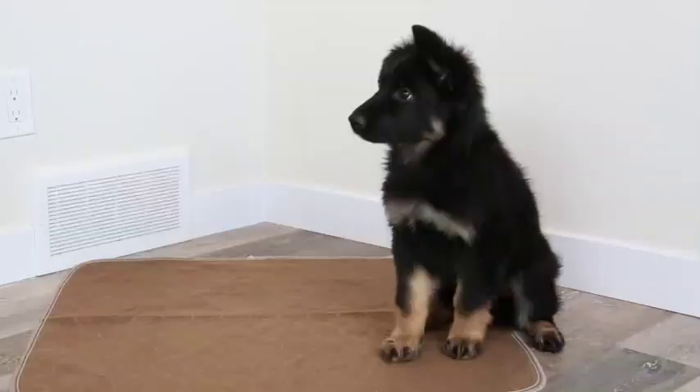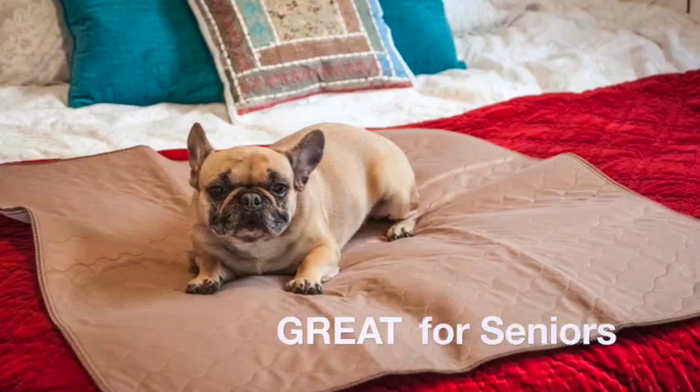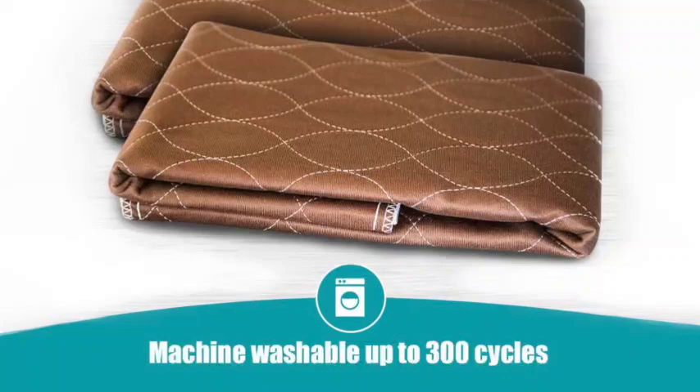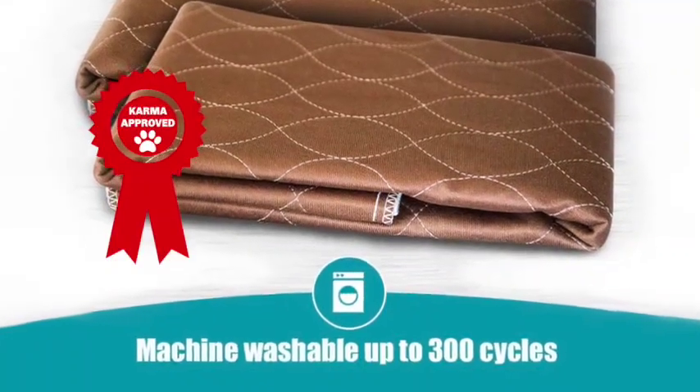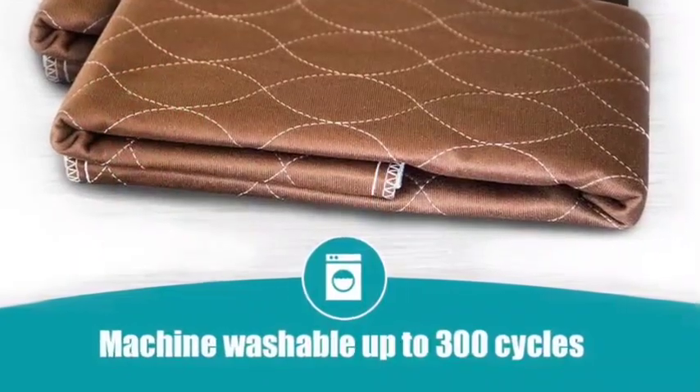The average puppy will go through roughly $300 a year in disposable pee pads, and some owners use them for home-alone dogs and seniors with incontinence. So just imagine the cost savings by replacing all that garbage with one Karma Approved pee pad.